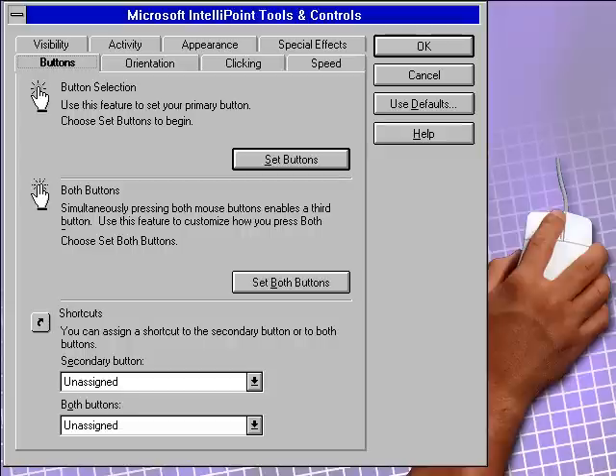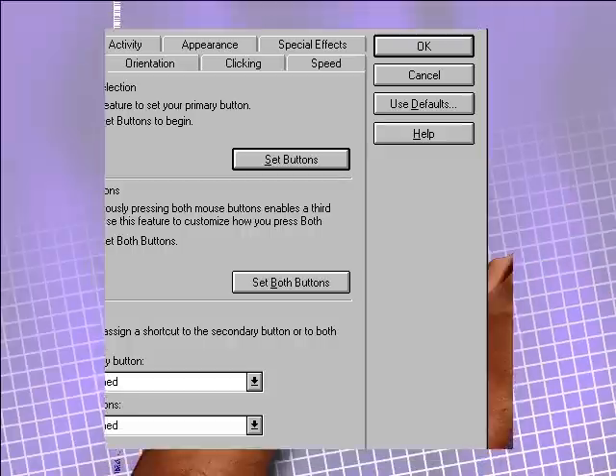And don't worry if you're a lefty. The mouse can be used in your right or left hand with equal long-term comfort and support.